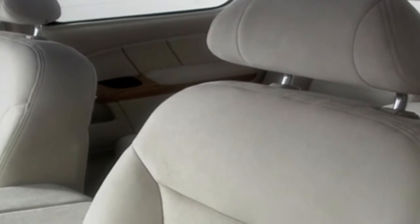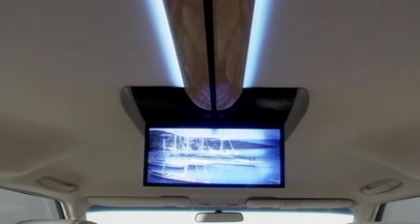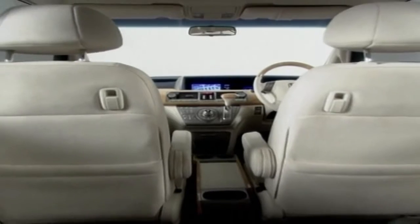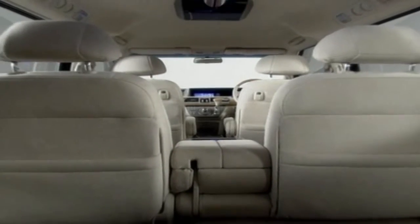With a smooth, quiet ride, the wood-paneled interior is inspired by the sophisticated atmosphere of the lounge on an ocean cruiser. Ambient LED lighting creates a relaxed mood, and a sliding 10-inch monitor for second and third-row passengers makes the inside of the ASM a comfortable place to spend some time.